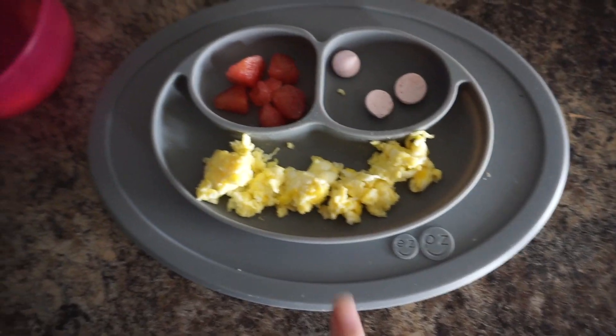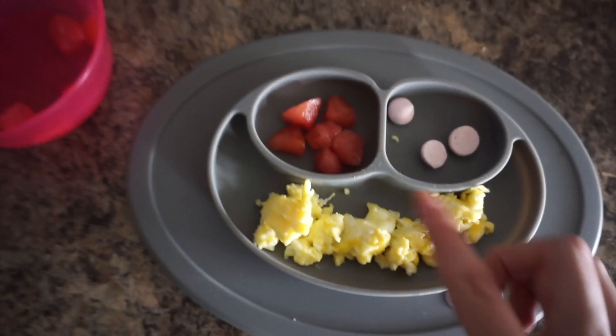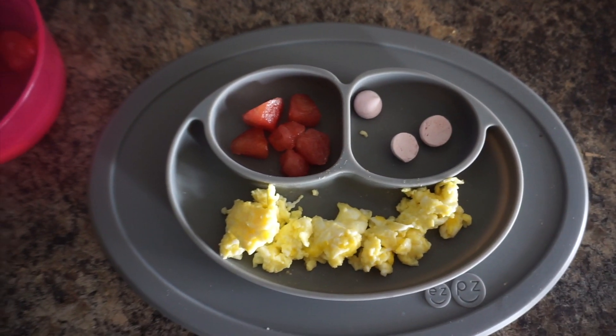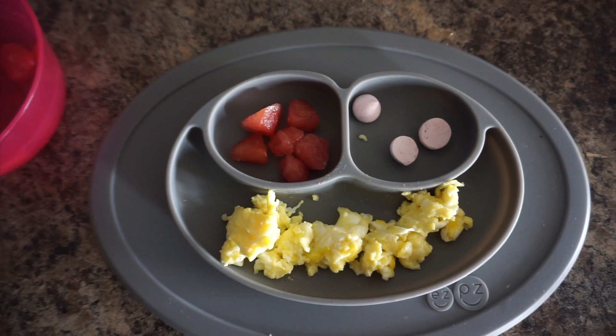Today for lunch we have some scrambled eggs, which is not Camden's favorite — he doesn't really like the texture of them — but we're going to make do. Then we have some watermelon cubes and a couple of yogurt drops that he really likes. This is a lot of food, but he's been eating a lot the past couple of days, so I think this is a good amount for him to start with.